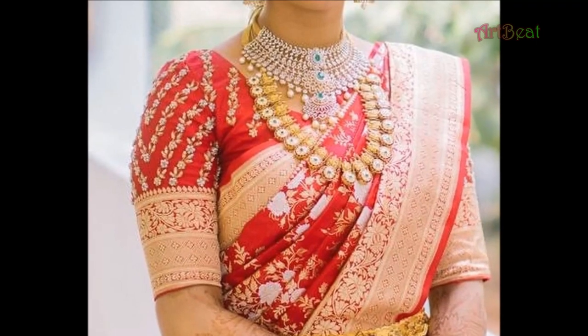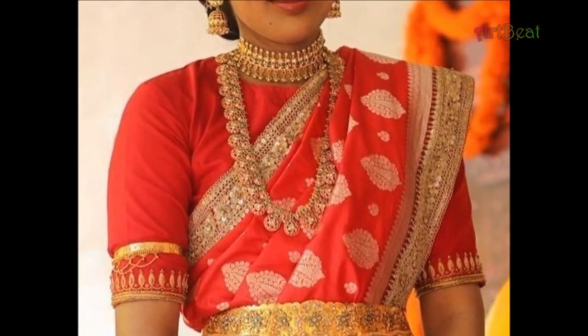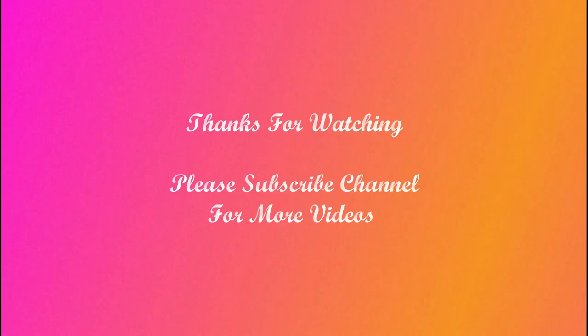I hope you liked the beautiful silk blouse design ideas in this video. Do leave your valuable feedback in the comment section below. Thanks for watching! Please do like and share the video with your friends. Stay tuned to our upcoming videos. Thank you, take care!